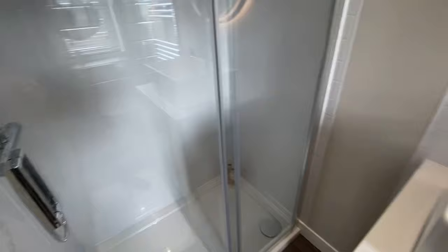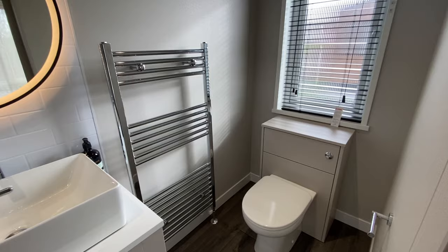Walk into a quite splendid ensuite shower room — large double-sized shower cubicle, matching vanity unit to what you saw in the main family bathroom, heated towel rail and WC.